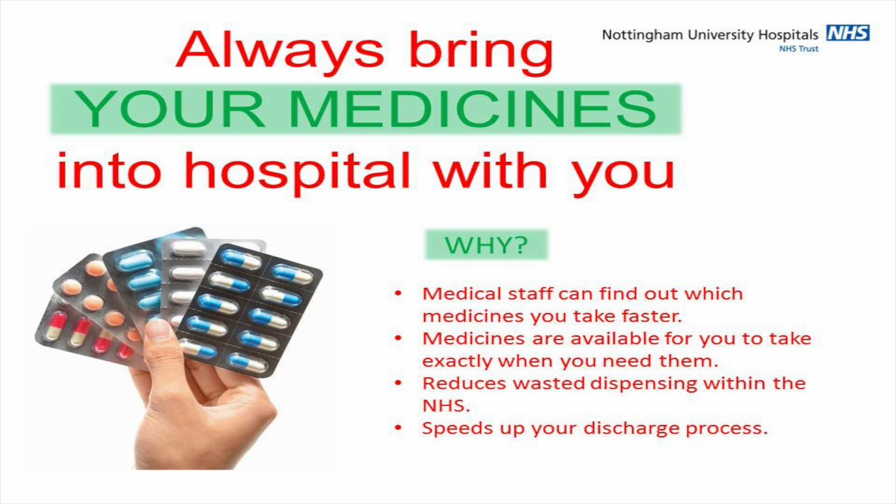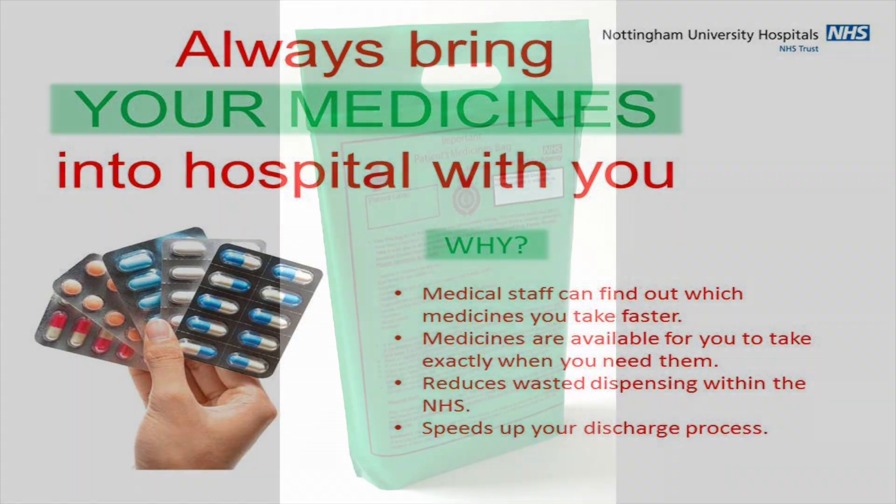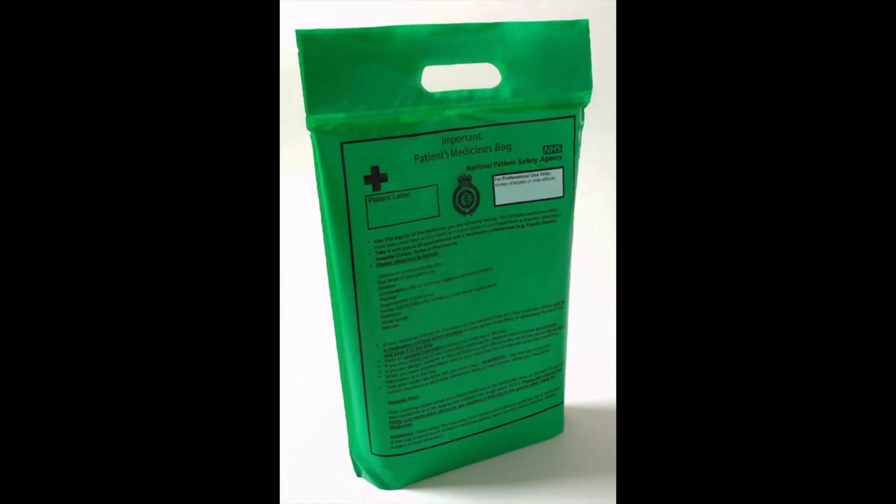If you bring medicines in to your hospital stay, your medicines will be stored securely in hospital as your own property. To ensure they travel with you inside the hospital and aren't lost or forgotten, these are transported in a green bag, which allows staff to clearly identify these medications are your property and will travel with you wherever you go in the hospital.